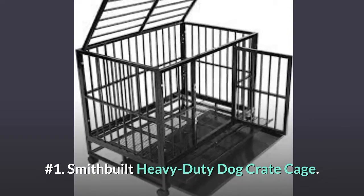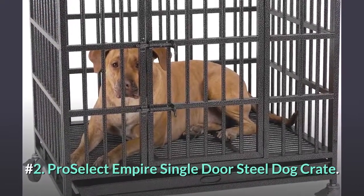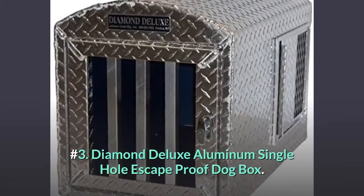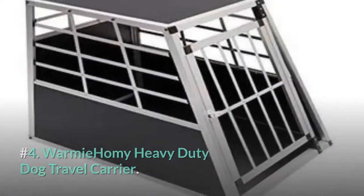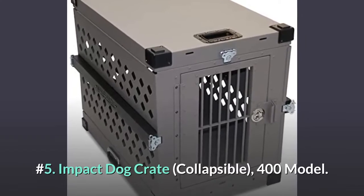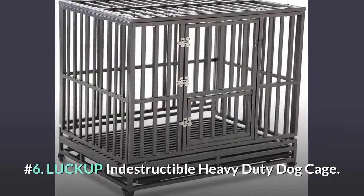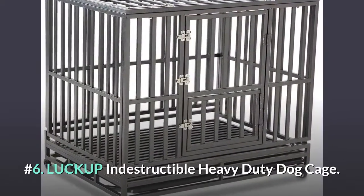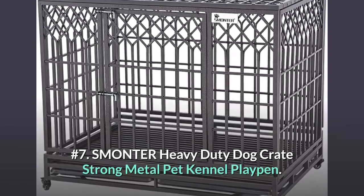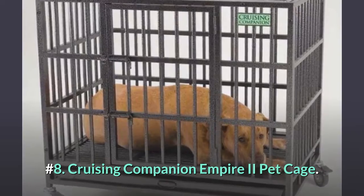Top 8 Heavy Duty Dog Crates. Number 1: Smith Built Heavy Duty Dog Crate Cage. Number 2: Pro Select Empire Single Door Steel Dog Crate. Number 3: Diamond Deluxe Aluminum Single Hole Escape Proof Dog Box. Number 4: War Me Homey Heavy Duty Dog Travel Carrier. Number 5: Impact Dog Crate, Collapsible, 400 Model. Number 6: LUCKUP Indestructible Heavy Duty Dog Cage. Number 7: SMONTER Heavy Duty Dog Crate Strong Metal Pet Kennel Playpen. Number 8: Cruising Companion Empire 2 Pet Cage.